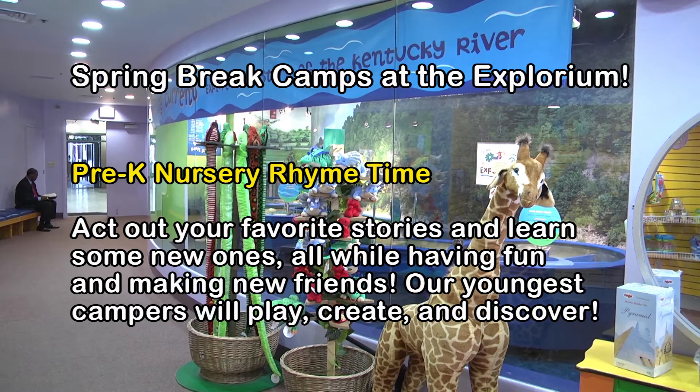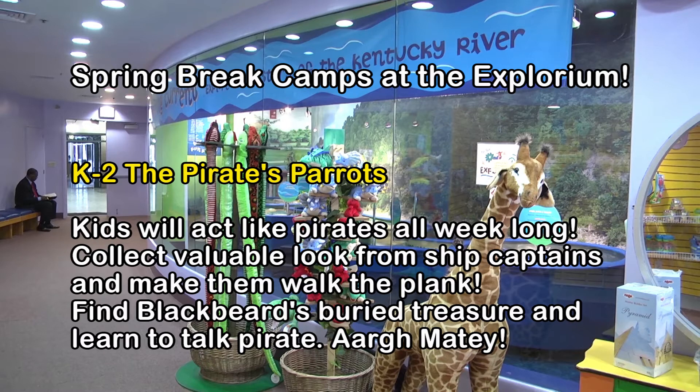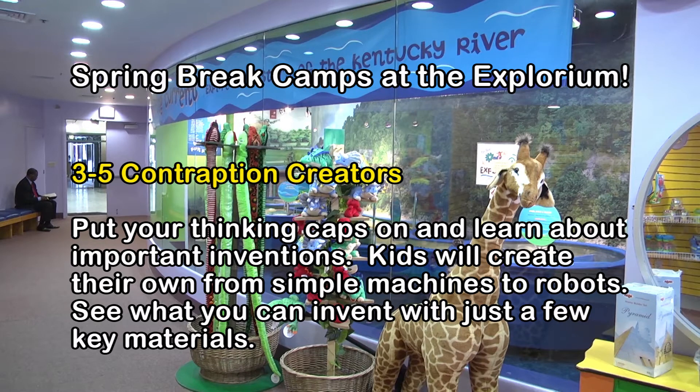They'll have a big time with that. The kindergarten through 2nd graders will do pirates, and they're going to learn all different things about pirates, including how to talk like a pirate. Then the 3rd through 5th graders will do contraptions — they'll learn about engineering different contraptions, create their own using a variety of materials, and at the end of the week leave with their own contraption.